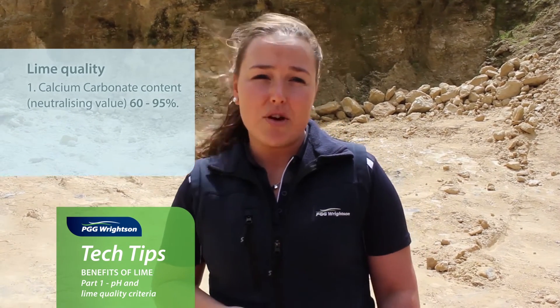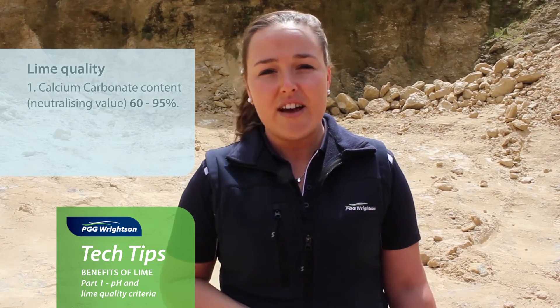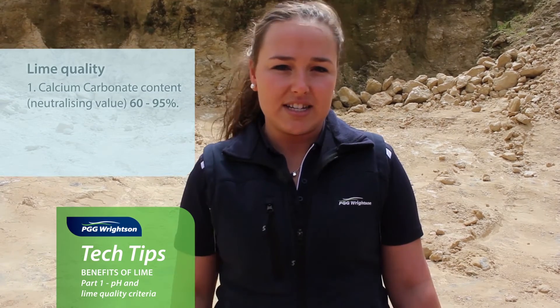In New Zealand, our range is from 60% neutralizing value, which is common up in Northland areas, right up to 95% neutralizing value, which is the lime quarry that we're at today.